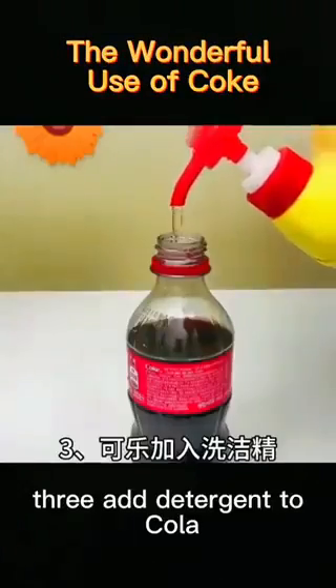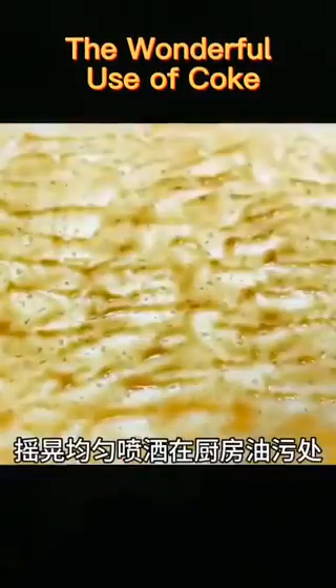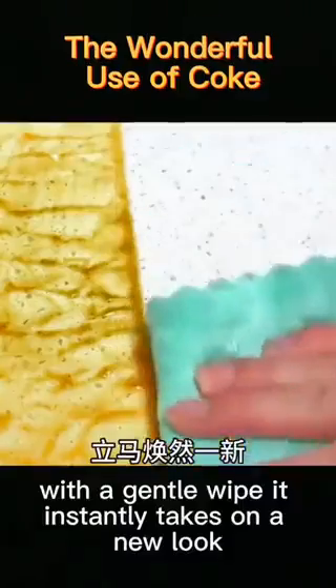3. Add detergent to cola, shake it and spray it evenly on the greasy dirt in the kitchen. With a gentle wipe, it instantly takes on a new look.